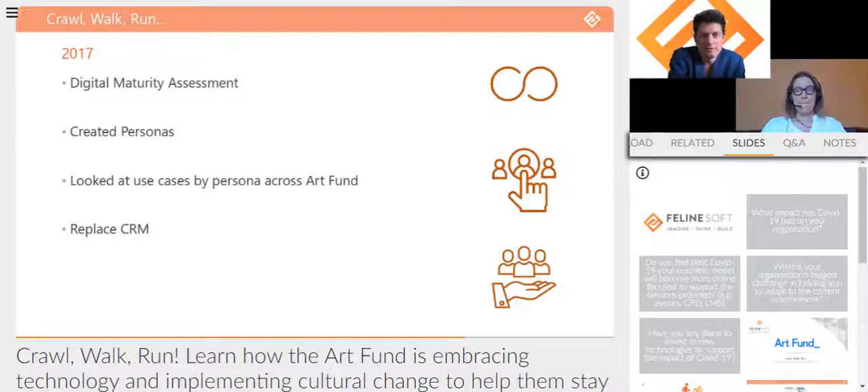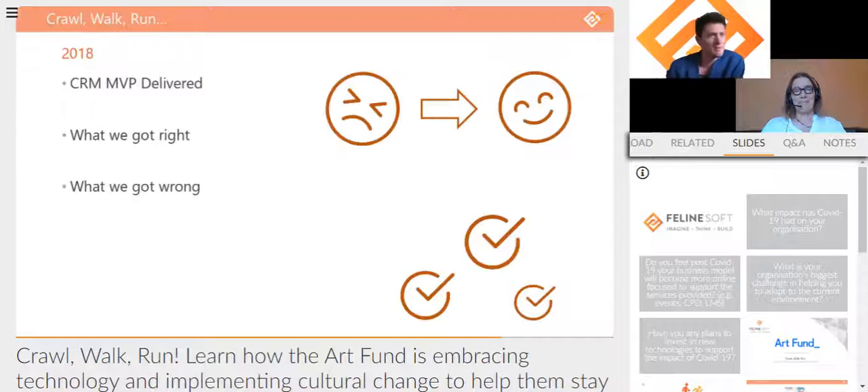One of the unique things about this for us was Art Fund's appetite and desire to work in a continuous improvement fashion. Feline Soft tends to migrate all clients towards this — the desire to not do projects which naturally drain resource and distract from day-to-day tasks was really exciting for us. We won the tender and got to work.